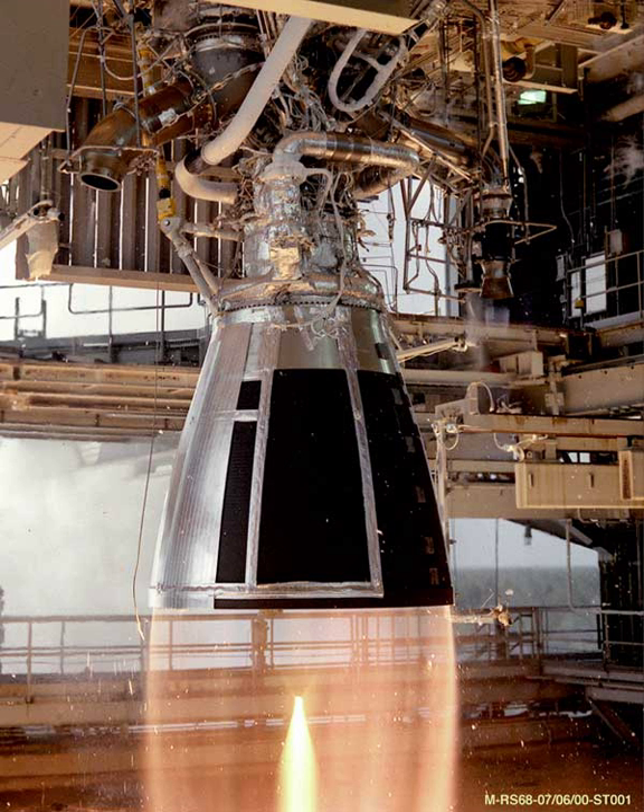The YF-23 is a liquid rocket vernier engine burning N2O4 and UDMH. It is used alongside the YF-22 to form the YF-24 and YF-25 propulsion modules.